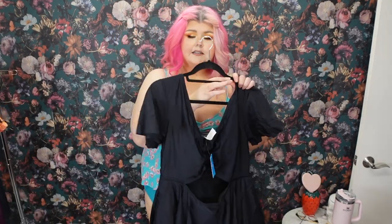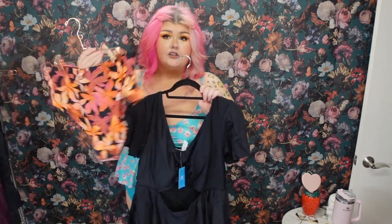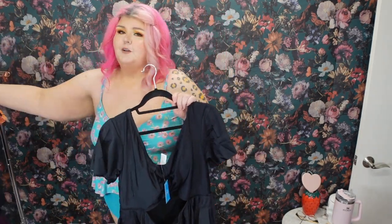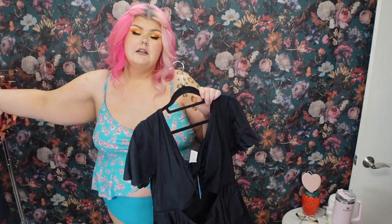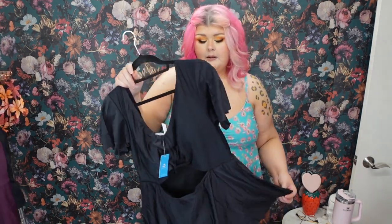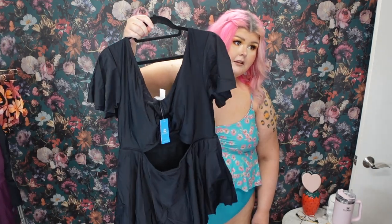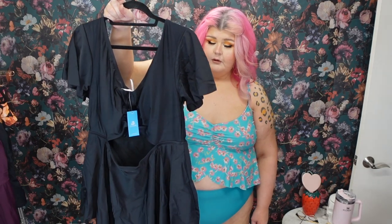I think I want to do this one next because it is so freaking adorable — I can't even stand it. I do have one more with color coming. But let's go ahead and do this black one because I'm too excited about it. I really, really hope this fits my long torso, because this is one of the cutest swimsuits I think I've ever seen in my entire life. Let's try it on.